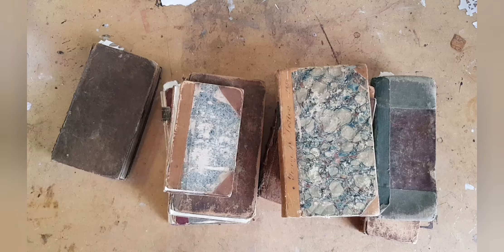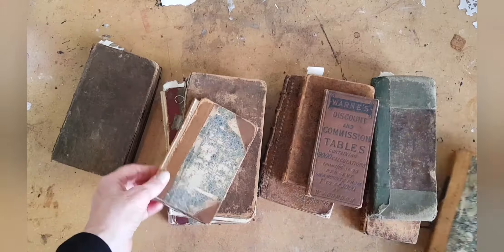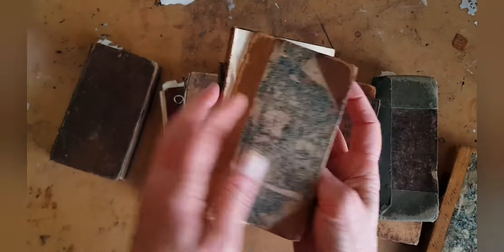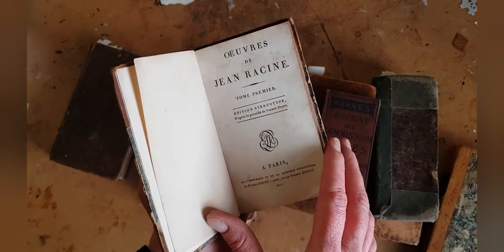Yesterday was a good day — I got all of these and a few more in a box lot. Let me just look at them and say stuff. This is Works by Racine — even though it's distressed I love this marble cover — and it is from 1817.